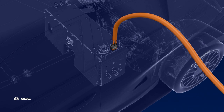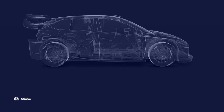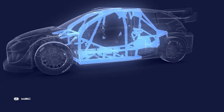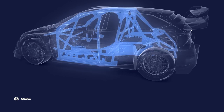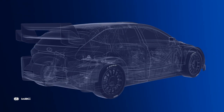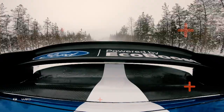As ever, safety is at the core of the new designs. The FIA-regulated tubular cell provides enhanced levels of protection for crews. The hybrid unit is capable of resisting impacts up to 70G. WRC 2022 — embracing a more sustainable future with attitude and style. More rally than ever before.